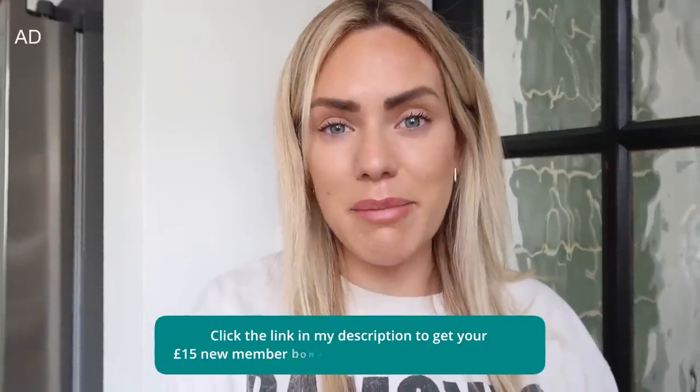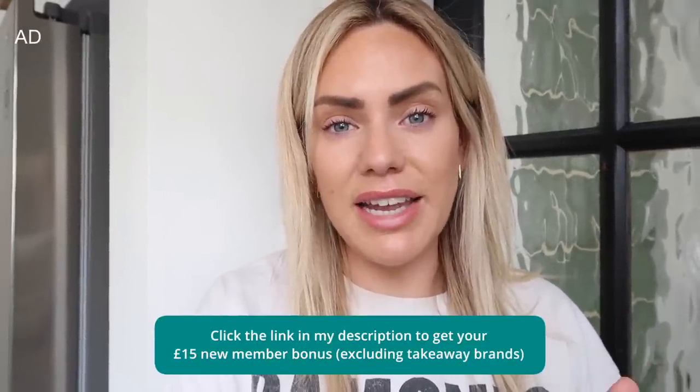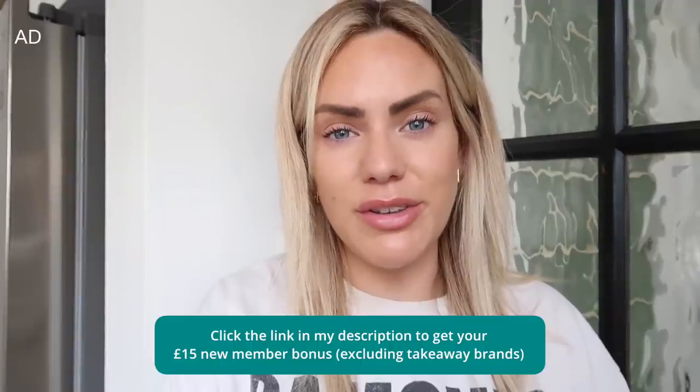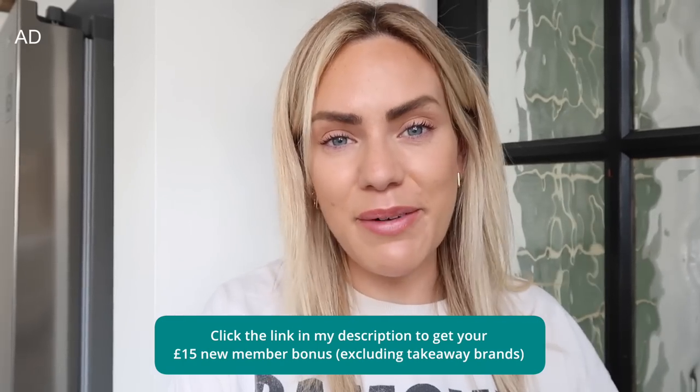So I'm going to leave the vlog there guys. Thank you so so much for watching. Don't forget to subscribe if you're not subscribed already. Don't forget to check out Top Cashback and make the most of the £15 new membership bonus — I will leave a link in the description box for you so you can sign up. And if you're already a member, let me know what your favourite thing is about Top Cashback. I'll be seeing you all in my next video. Bye guys.